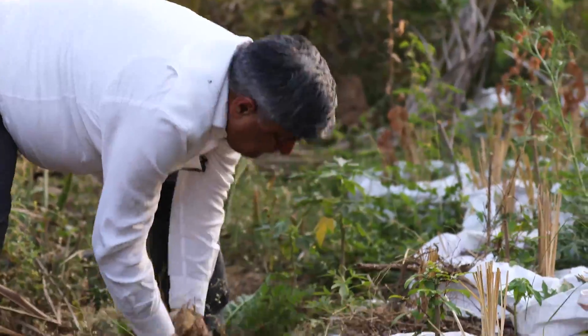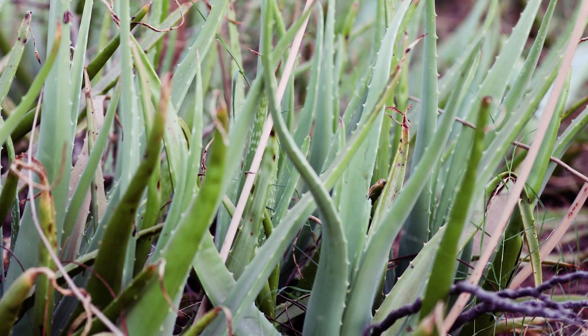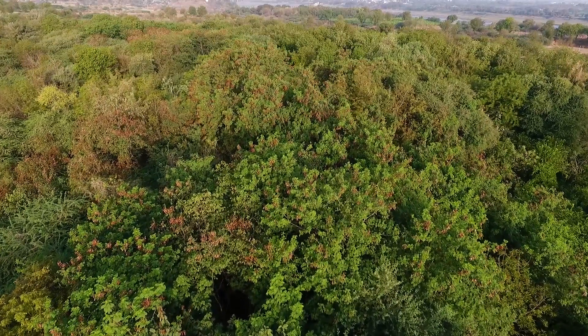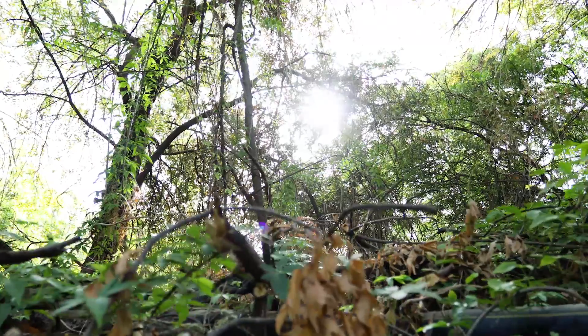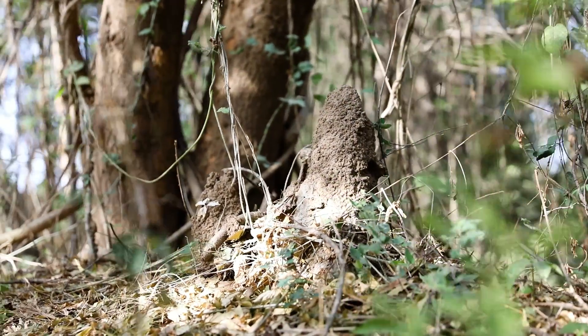Beneath that, we have turmeric. In other parts, in the last layer, we have aloe vera and sweet potato. Every bit of sun energy which falls on the farm comes first to the moringa's tiny leaves, filters through to the citrus, filters through to the tuar or cowpea and vetiver, and the last dying ray falls on the turmeric. So every bit of sun energy is harvested.